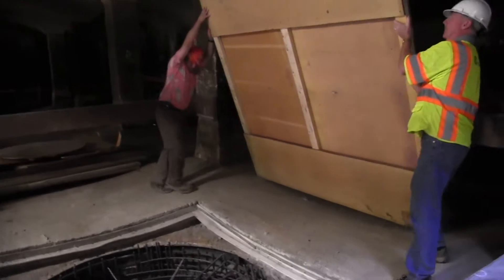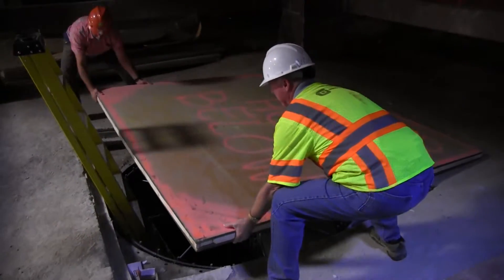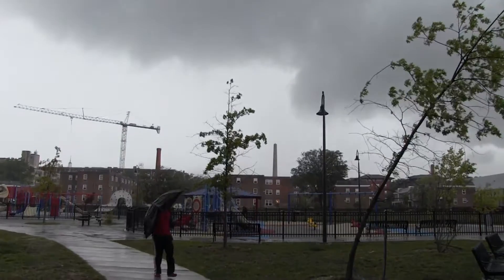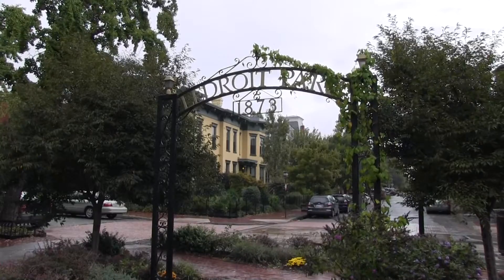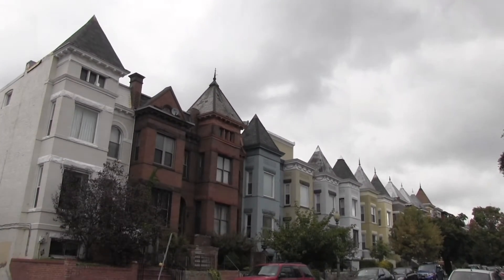Kevin Williams is the project manager for DC Water, which is now repurposing the Macmillan site for another important job. One of the cells, cell number 14, will be used to store stormwater during severe rains to prevent it from reaching the flood-prone neighborhoods of Bloomingdale and Ledroit Park. The cell will hold about 3 million gallons — that's 3 million gallons that won't hit Bloomingdale all at one time when the storm hits.